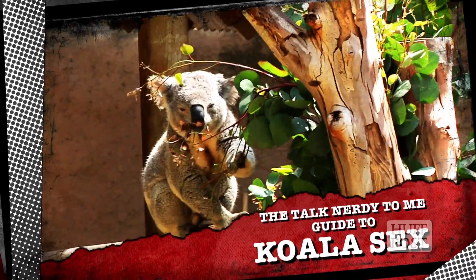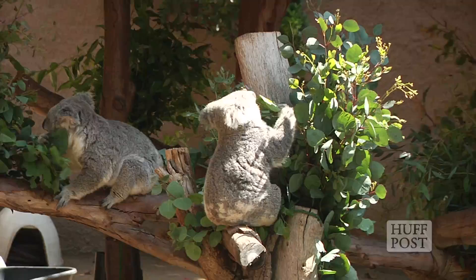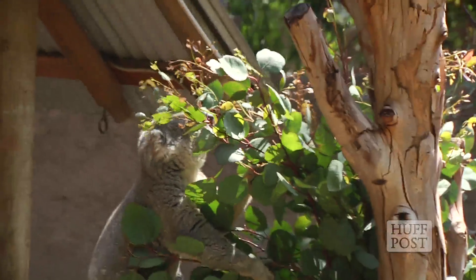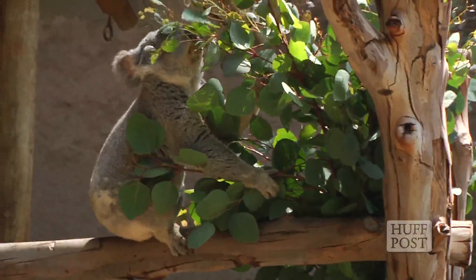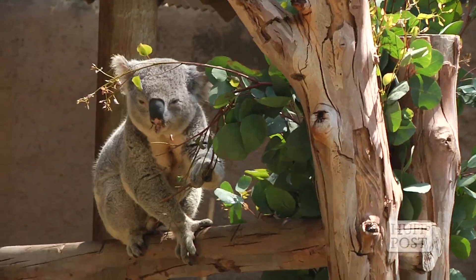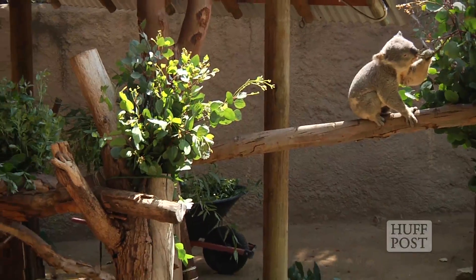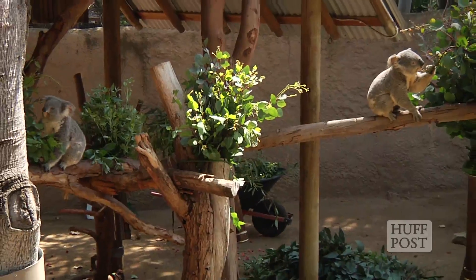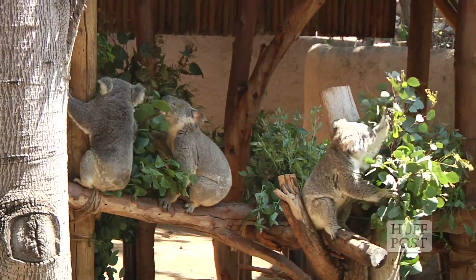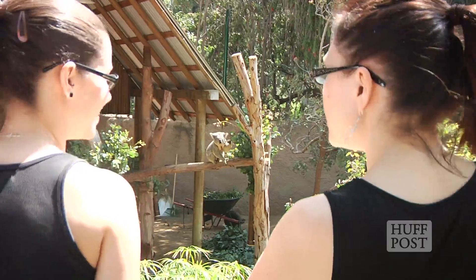It turns out that the larger males are able to get the females — not because they can be more aggressive or throw their weight around; they never do. But they store more food energy from the eucalyptus, and they can create a really long, deep-throated sound. For a koala, being big allows them to create a longer sound, and that deep-throated sound is what attracts the female.